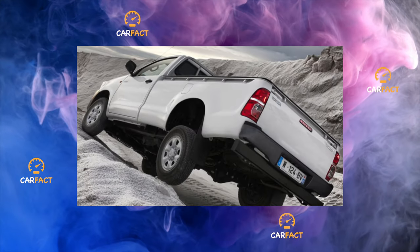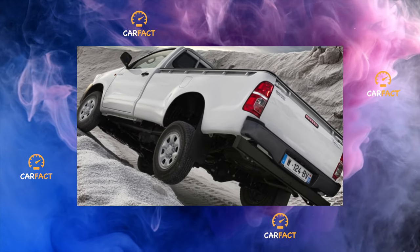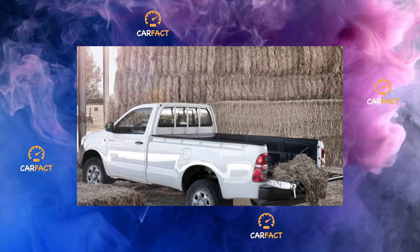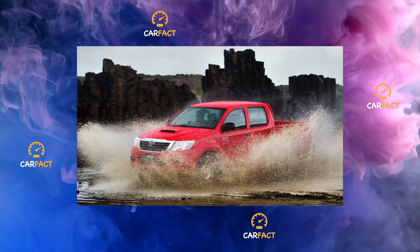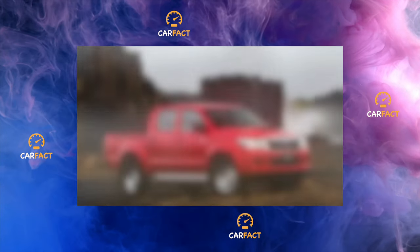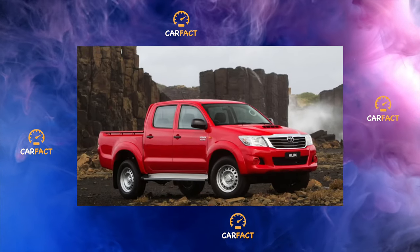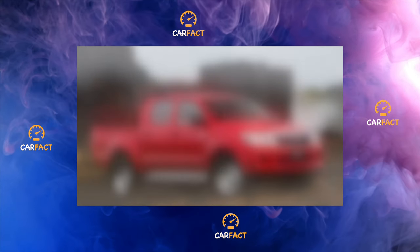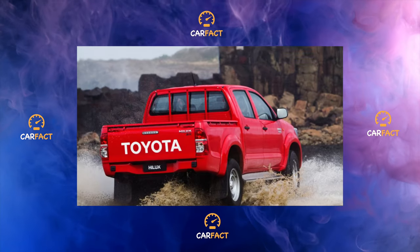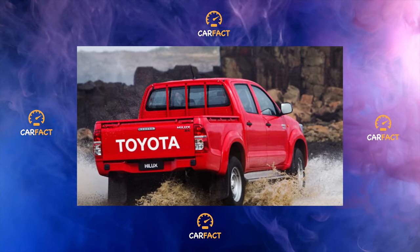The all-wheel drive Hilux 7G is organized according to the classic part-time scheme common to most pickups. Front axle connection actuator failures are exceptional cases found on Arabic versions, but the oil seals of the front gearbox leak on many cars that have departed more than 60,000 kilometers. Do not forget about scheduled oil change dates for the bridges, especially if you like to put a wave in front of you when crossing a deep stream.